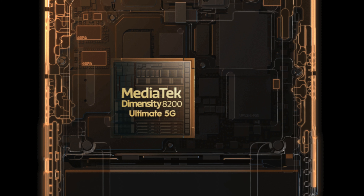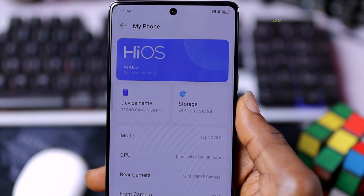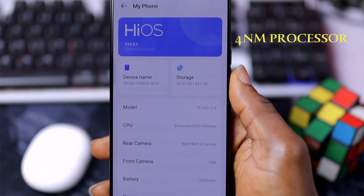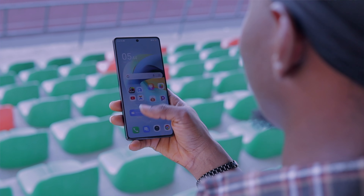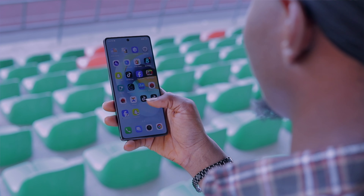For performance, this device is powered by a MediaTek Dimensity 8200 Ultimate chipset, a 4nm processor willing to handle any task it encounters. There is 12GB of RAM that can be expanded to 24GB — the processing power is no joke, as it handles opening and closing apps and other daily activities like a scissors cutting through paper. With the Mali G610 MC6 GPU, this takes your gaming experience to a whole new level. I'm not much of a gamer, but I can say this device does a great job.